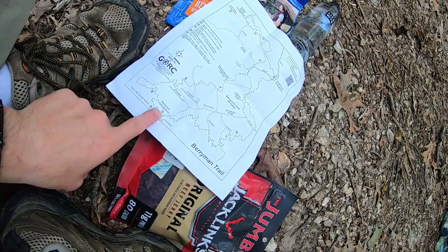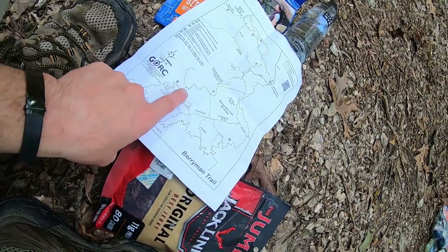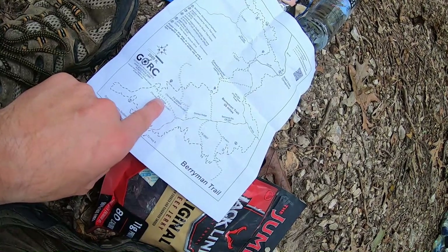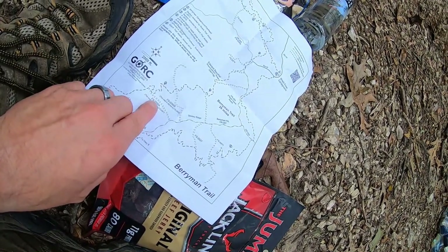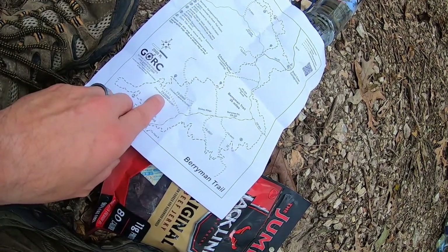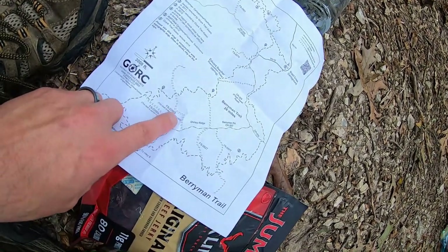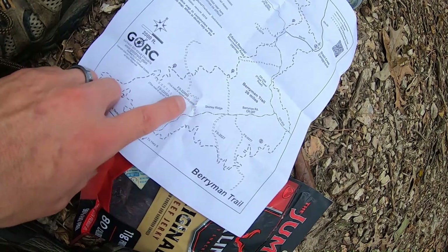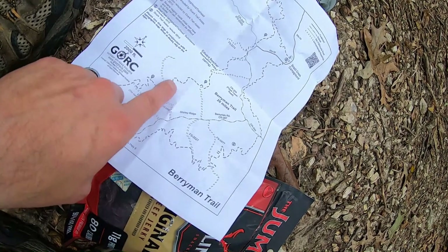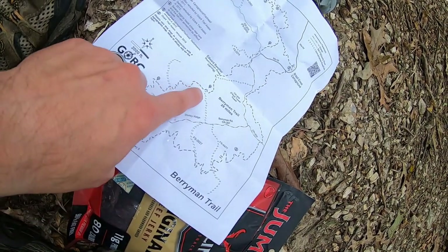Looking at the map — we took off from the campground and made our way past these roads. On apps like AllTrails it'll say FS 2266A, but on the signs out here they'll be labeled FS plus the road number. So this one is 2607 and this one is 2608, which we just passed. We're probably right about here on the map, and instead of backtracking to that road we're going to go see if we can catch this connecting road ahead.